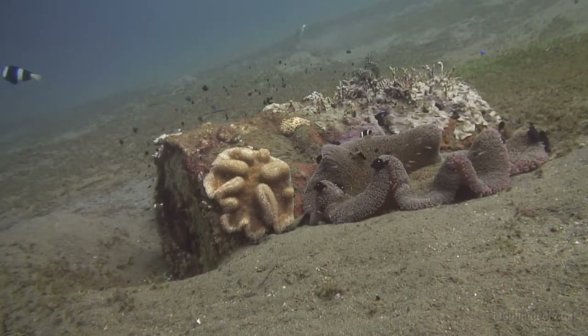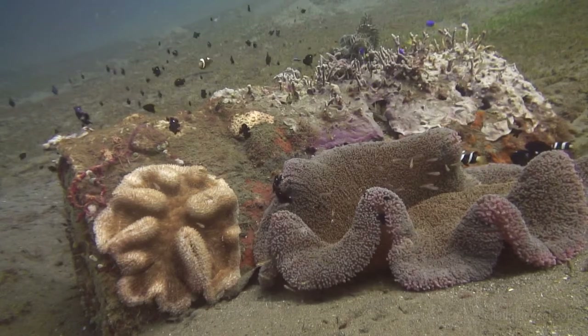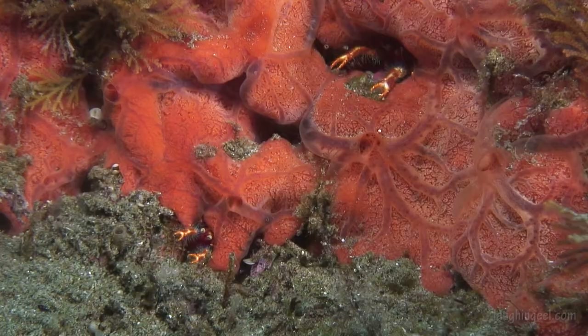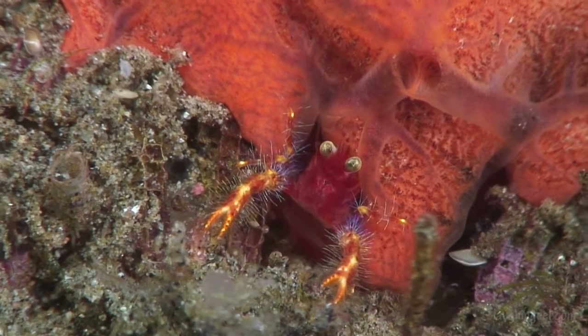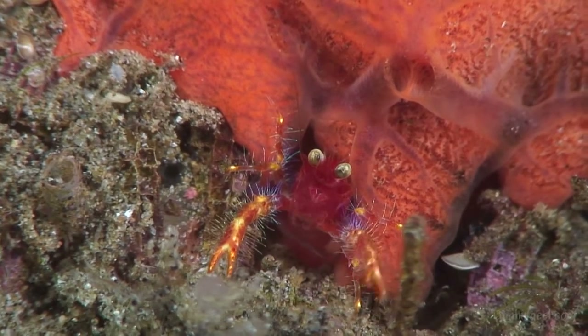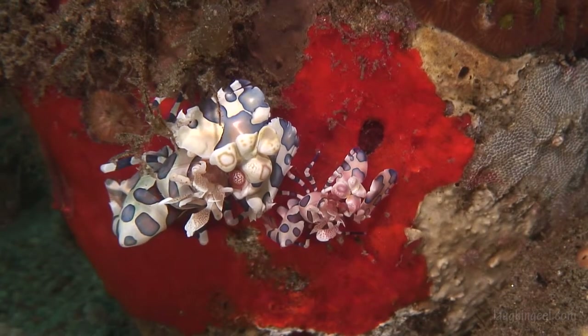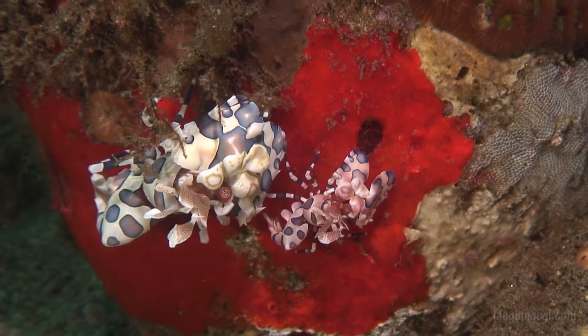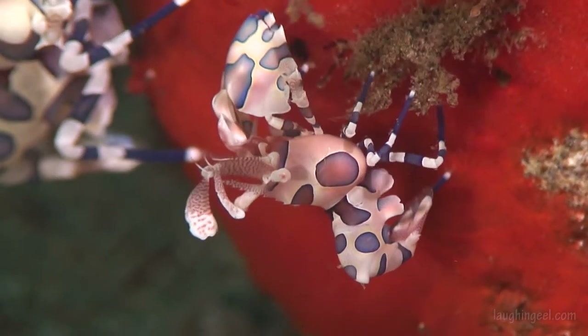Real shelter is hard to come by, so a discarded oil drum soon develops its own sheltered ecosystem. At its base, a spongy condominium for Popeye squat lobsters. Equally flamboyant, this mated pair of harlequin shrimp shelters on a rock — the pipsqueak is the male.